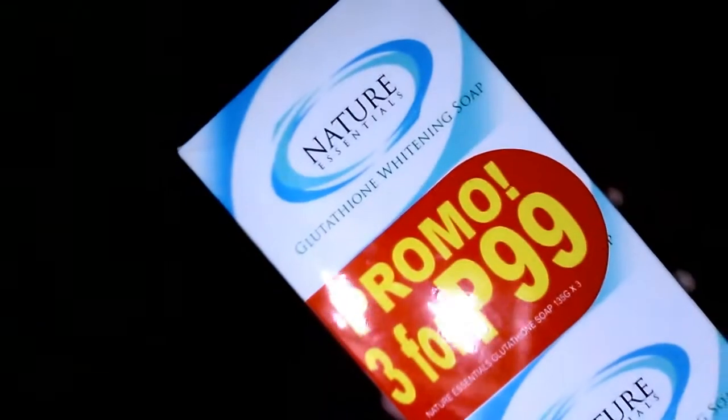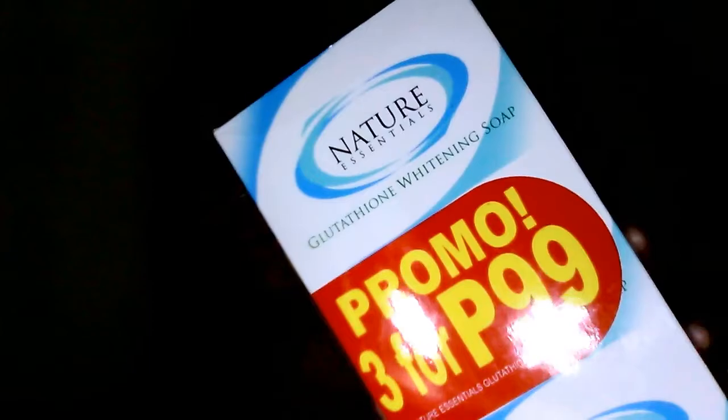Next product is from Nature Essentials — I got their Nature Essentials Itoy Whitening Soap. I switched soaps because my previous one was Koji Sand and I honestly didn't notice a difference. I saw this one at City Lane or at the market.